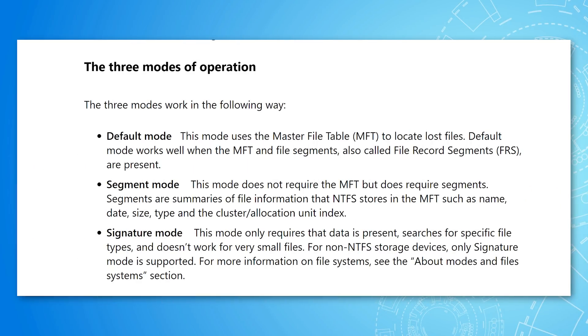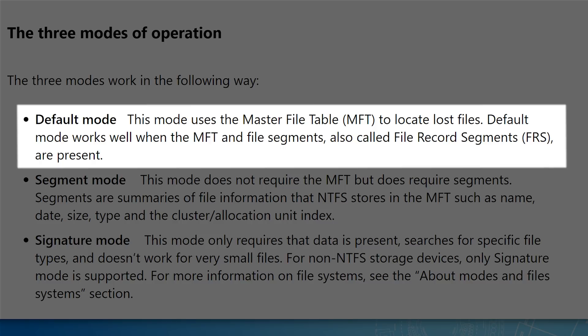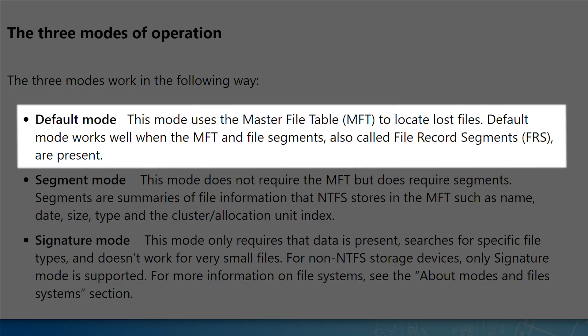On the help page, it describes a few different modes this tool can operate in. The first is the default mode. This mode uses the master file table to locate lost files, and works when the master file table and file record segments are present. You can think of the master file table kind of like a table of contents for the drive, listing all the locations and some data about each individual file. Even after a file is deleted, at least for a little while, that information may still stick around.